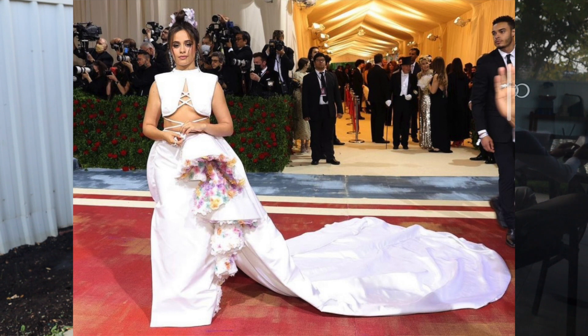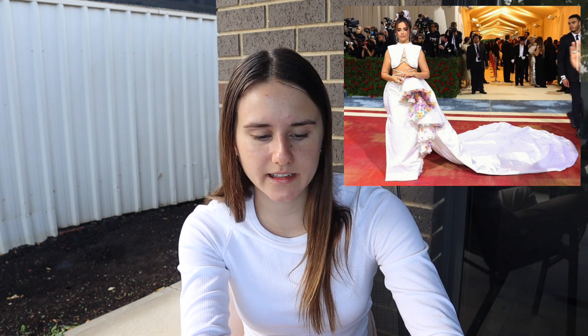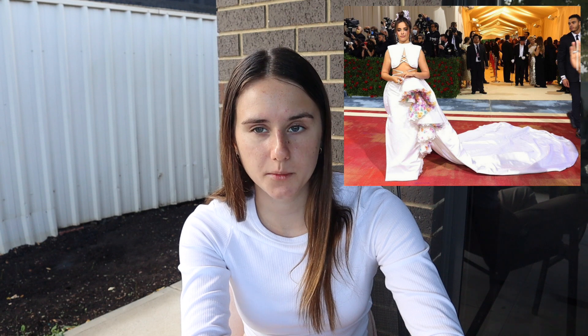Camilla Cabello — I really like her, she's a fabulous person, but I don't know if I really like the outfit. I think the bottom is cool but I just don't really like the top — it seems like a vest has been cut in half. I mean it looks good on her, it just isn't my favorite.